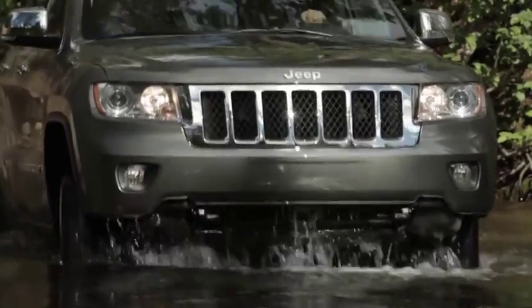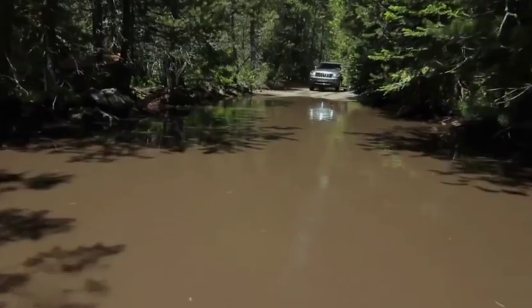Make sure the water is not too deep. If you can't see the bottom, get out and walk it to make sure.